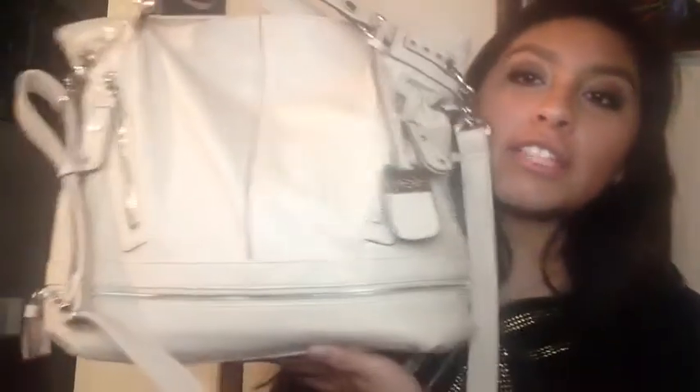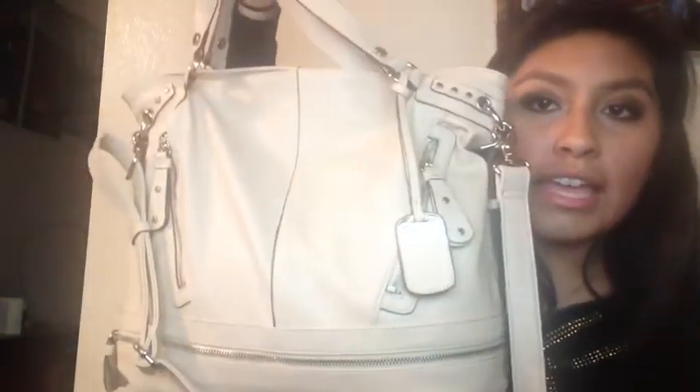Hey guys and welcome to my channel. This is my first video and I guess my first video is going to be a 'What's in My Bag' video. I'm not really good at making these videos because this is my first video, so I don't know the proper way of doing these kind of videos, but I'm going to show you guys what's in my school bag.